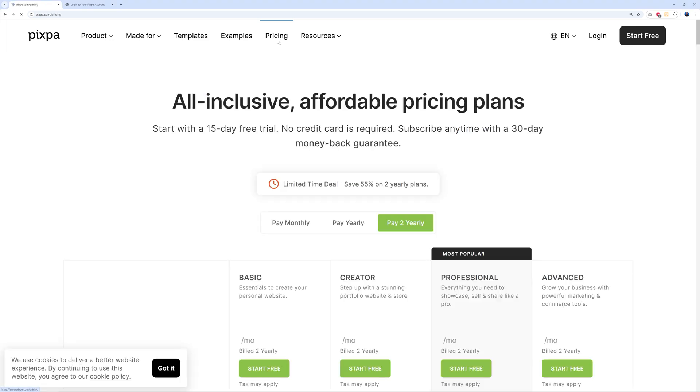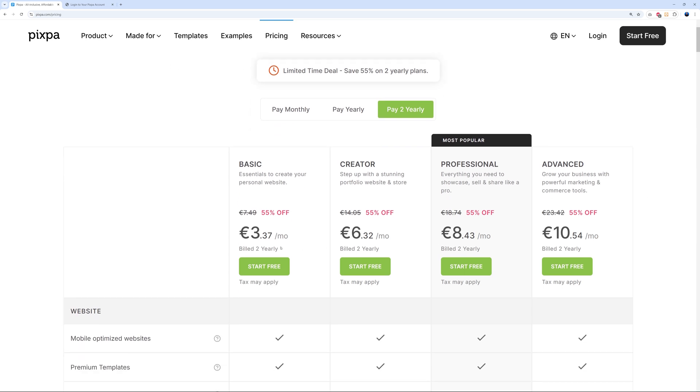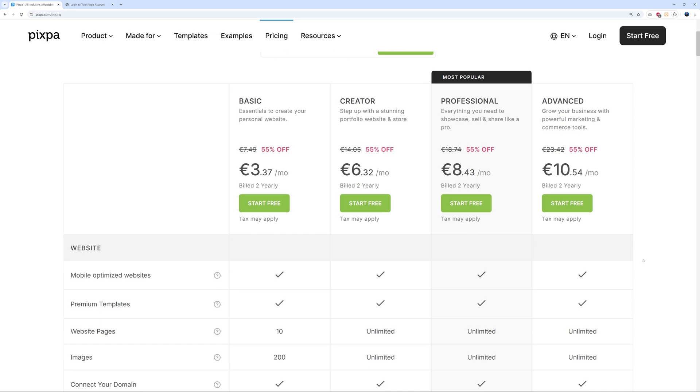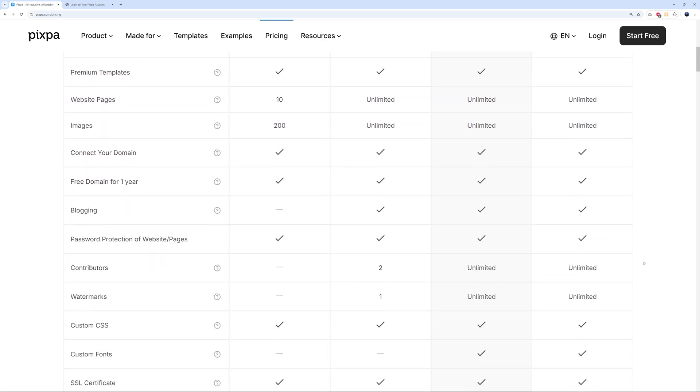Pricing is really affordable, starting at only $3.36 for the Creator package, $8.49 for the Professional one, and $10.54 for the Advanced plan. Obviously the more you pay the more features you'll have access to, so depending on what you need, feel free to look through the list.